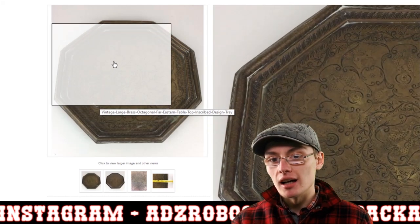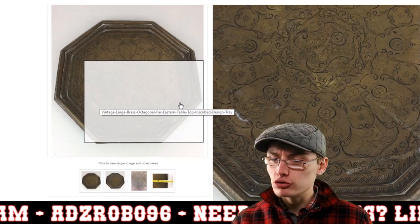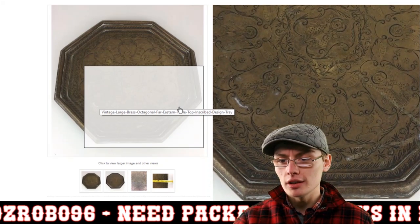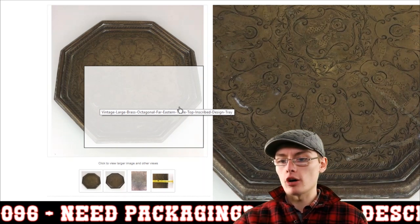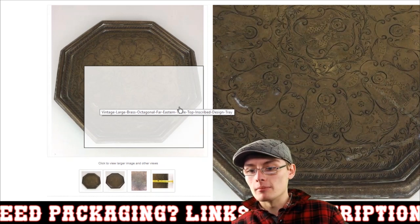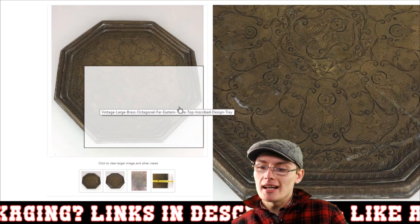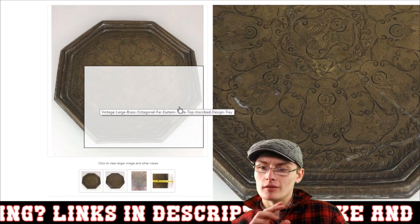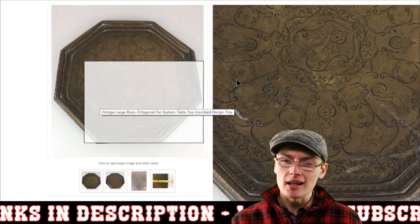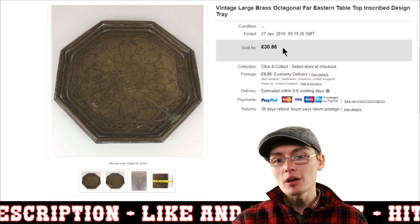There is a bit of wear around the inside edges, and in the bottom left corner there's some discolouration — the brass has gone a slightly greeny colour. I know the name for that but it escapes me at the moment. Despite that, I was pretty happy with that one, a nice little sale.